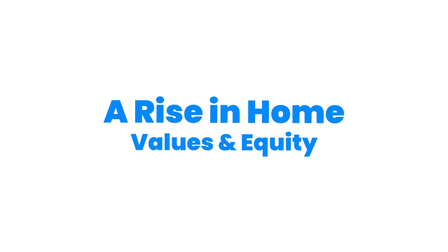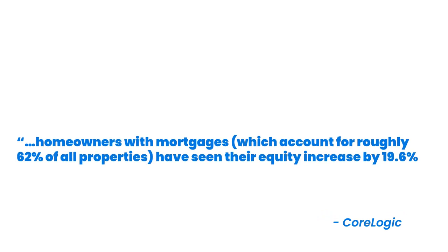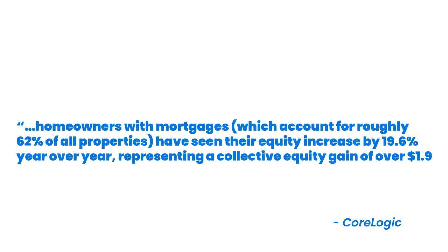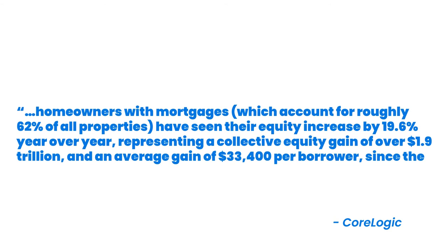A rise in home values and equity. The equity in a home doesn't just grow when the homeowner pays their mortgage — it grows as the home's value appreciates. Thanks to a jump in price appreciation, homeowners across the country are seeing record-breaking gains in home equity. CoreLogic recently reported that homeowners with mortgages, which account for roughly 62% of all properties, have seen their equity increase by 19.6% year-over-year, representing a collective equity gain of over $1.9 trillion and an average gain of $33,400 per borrower since the first quarter of 2020. That's a major perk for households to leverage. Homeowners can use that equity to accomplish major life goals or move into their dream homes.